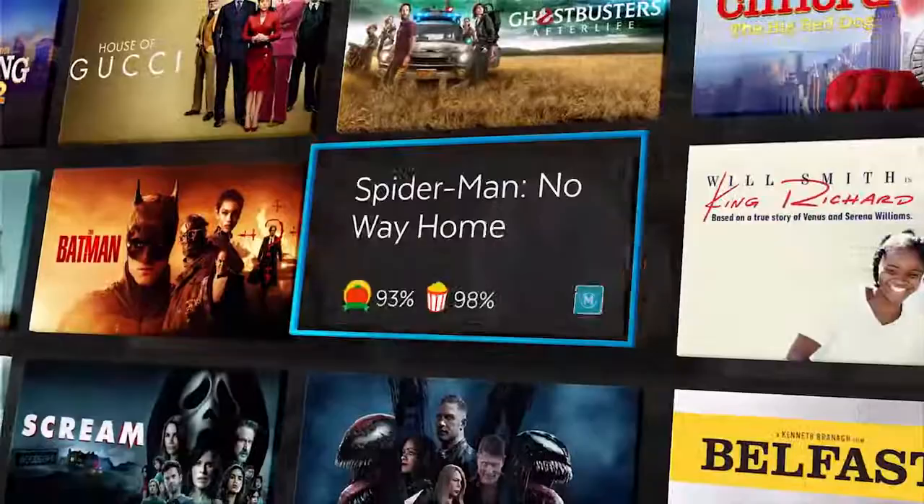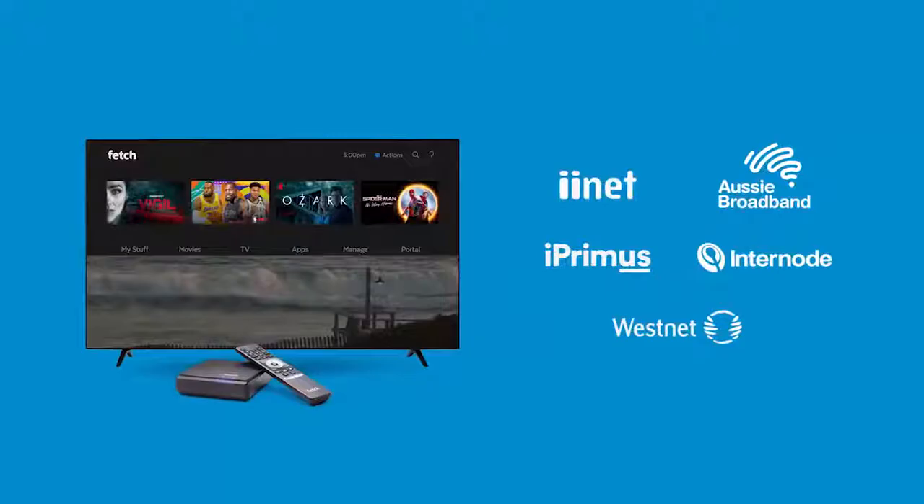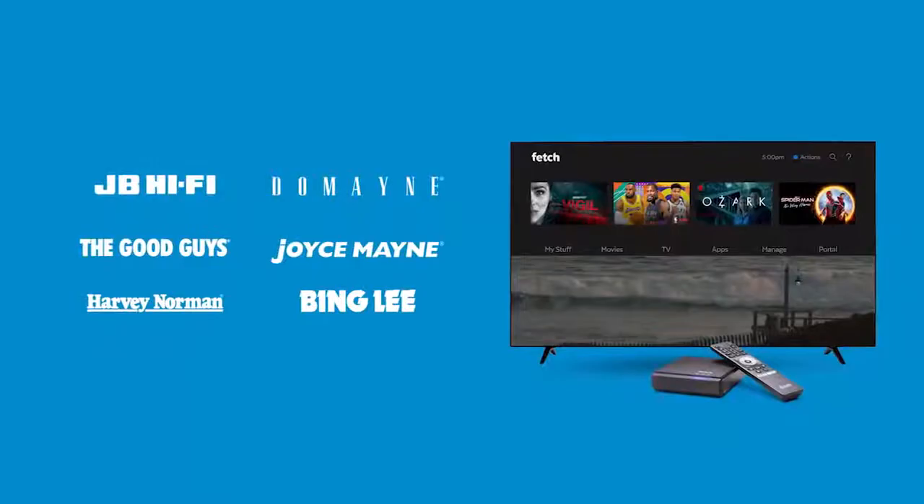You'll love the movie store, where you can rent or buy the latest blockbusters. And in the TV store, you'll find all the hottest shows.